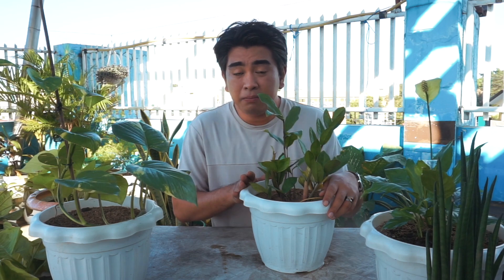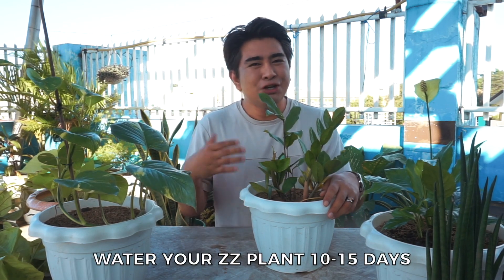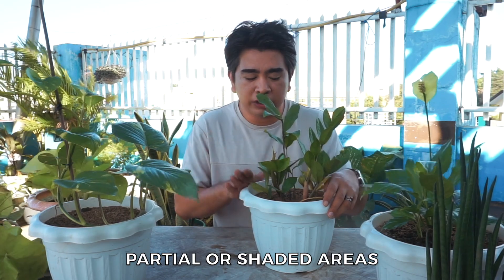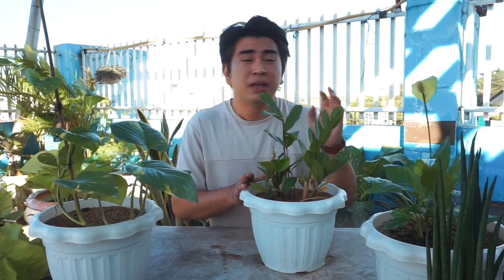For the ZZ plant, you only need to water it every 10 to 15 days because the less water, the better for them. They also don't like direct sunlight — unlike other plants, this one wants a partial-shaded or shaded area. So this is perfect for people with small spaces.